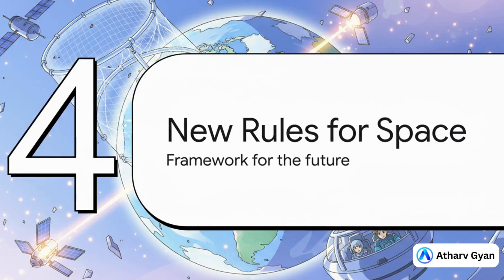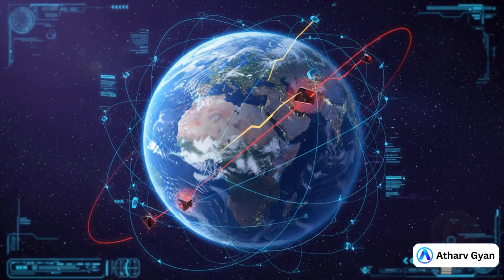But here's the thing — all the cool technology in the world isn't enough. Cleaning up the existing mess is one thing, but we also have to stop making it worse. And that means we need a whole new set of rules for how we operate in space. The big goal is this: we need a system for space that looks a lot like our air traffic control system here on Earth — a global, coordinated effort to track everything, predict where things are going to be, and manage the flow of satellites so it's all safe and sustainable.